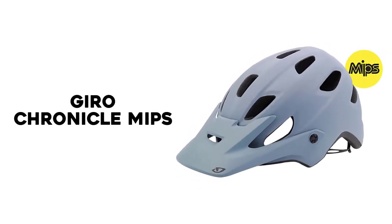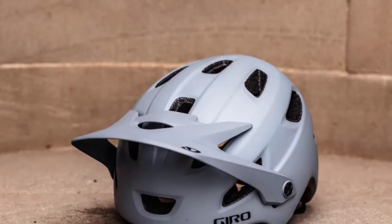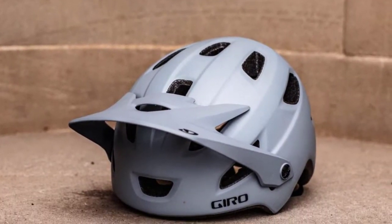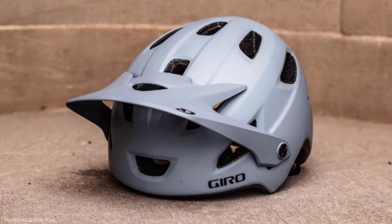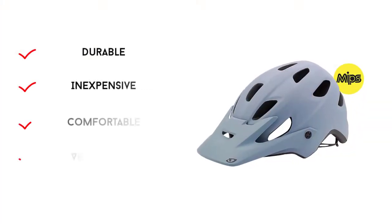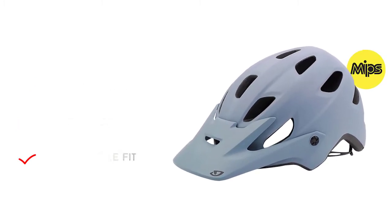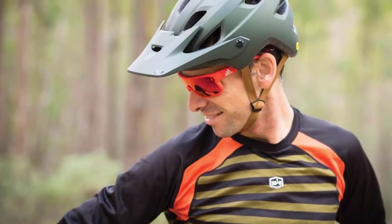Number 1: Gyro Chronicle MIPS. Gyro's Chronicle is designed to be a mid-range offering, but it ended up outperforming many of its much more expensive counterparts in our test. At less than half the price of some of the heavy hitters, the Chronicle is an excellent value with no glaring weak points.